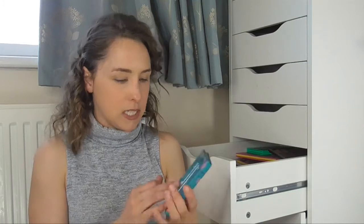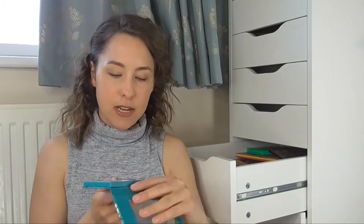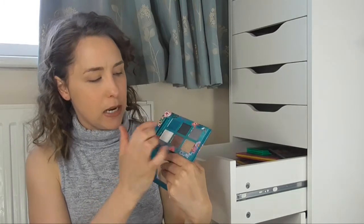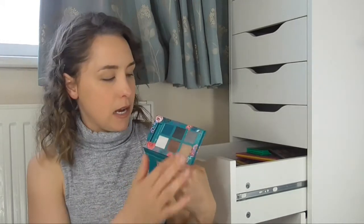The next palette I have is actually from Marks & Spencer, and it doesn't even have a name. But it has some really lovely neutral shades and then a pop of blue in there as well. I really just love the packaging — the eyeshadows are a bit chalky, but I just love the packaging, that's why I haven't got rid of it.